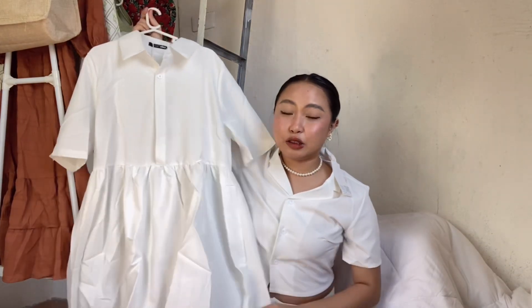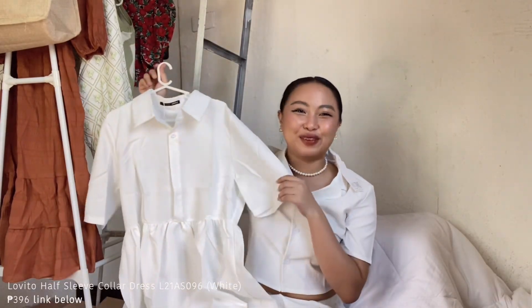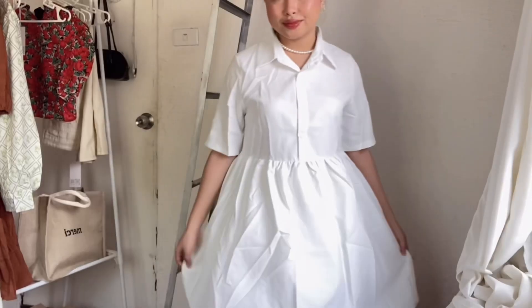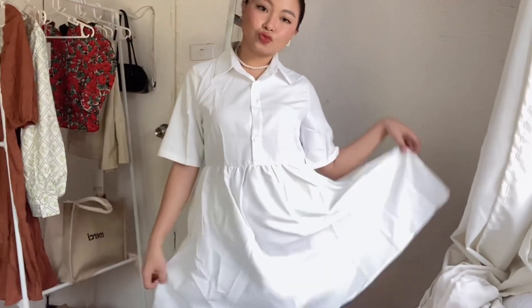Next is this polo dress. It makes me look like a ninang! Super pretty — I got this because it looks very tita and very fresh at the same time, like a fresh tita vibe. Since I'm in a bit of a tita mode right now, I'm exploring tita-type clothes. I want to try different styles so I can be the best version of myself.